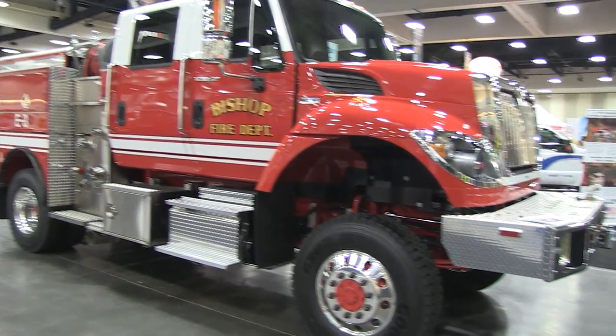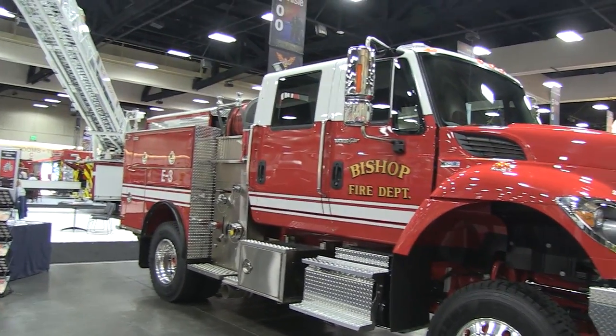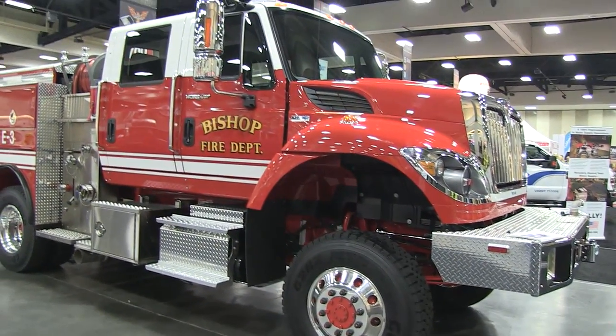One more brush rig to take a look at as we wind to the end of our trip here at this particular show. There you have it — a close look at a variety of different fire apparatus at the fire show here in sunny San Diego. And for all of us here at SirenNet Television, many thanks for watching.